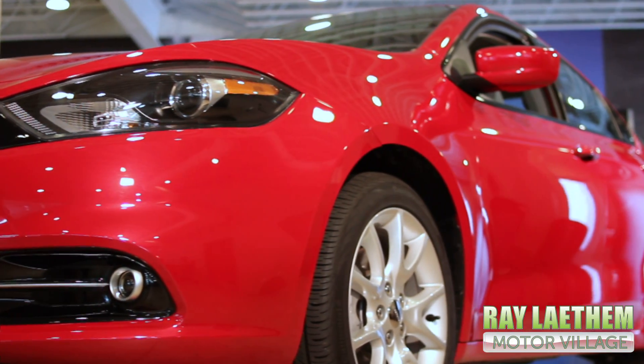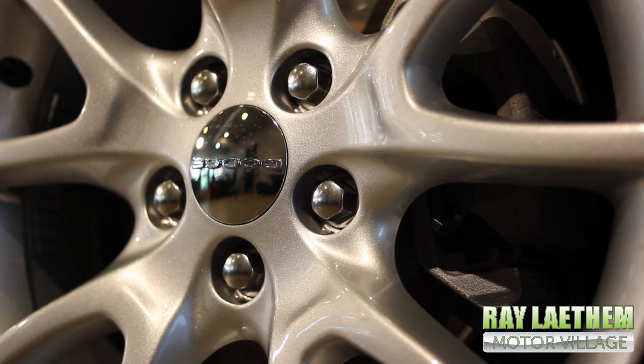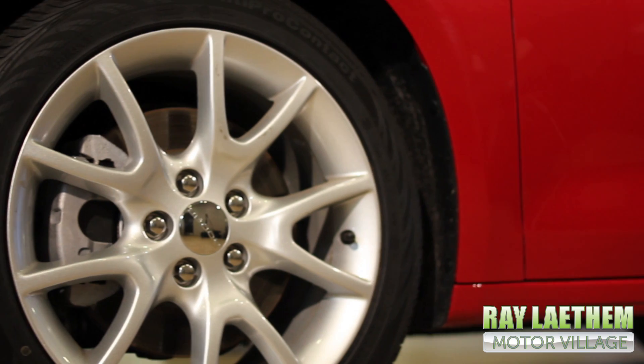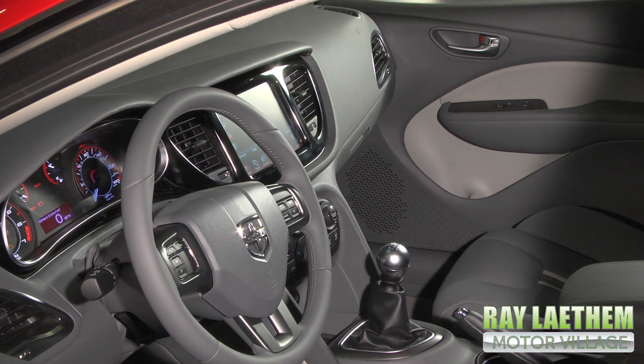This Dodge Dart also has many safety features such as electronic stability control, all-speed traction control, four-wheel anti-lock disc power brakes, keyless entry, and a Park View rear backup camera.